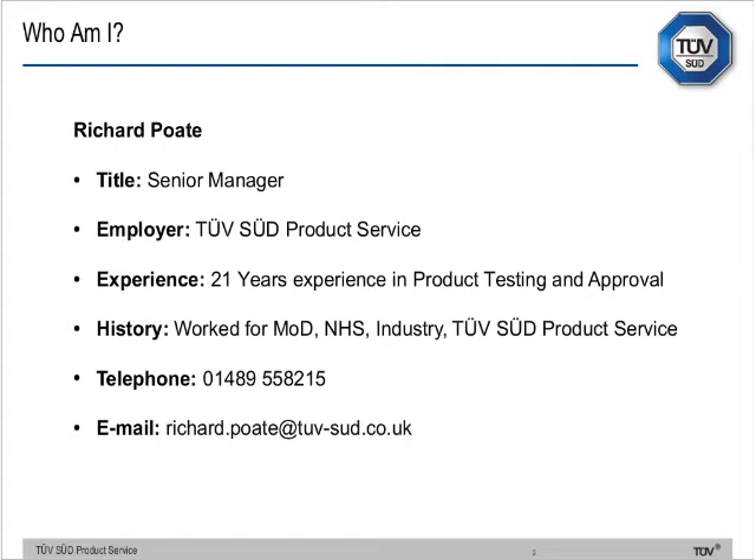Just to give you a brief introduction to who I am: I'm a senior manager here with the organisation. I've been with the company for the last 21 years, and previously I spent time working for the Ministry of Defence, the National Health Service, a little bit of time in industry, and then I decided that testing and certification was the route for me. You also have my contact details if you want to come back and contact me at a later date.